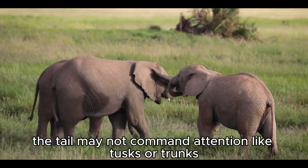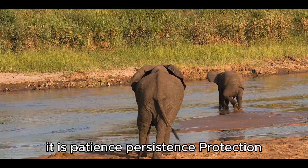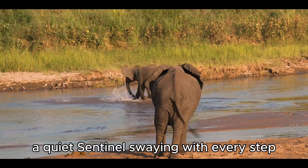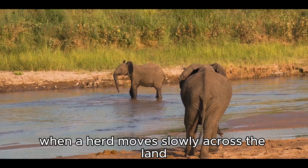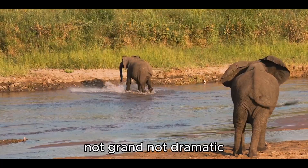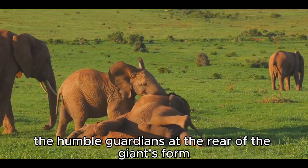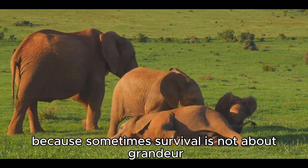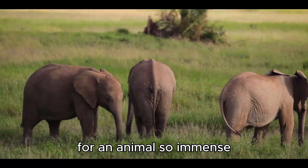The tail may not command attention like tusks or trunks, but it completes the portrait of the elephant. It is patience, persistence, protection — a quiet sentinel swaying with every step. In the dance of dust and sunlight, when a herd moves slowly across the land, their tails swish in unison. Not grand, not dramatic, but steady, rhythmic, essential. The humble guardians at the rear of the giants' form. Because sometimes, survival is not about grandeur — sometimes it is about the small gestures that keep life moving forward.